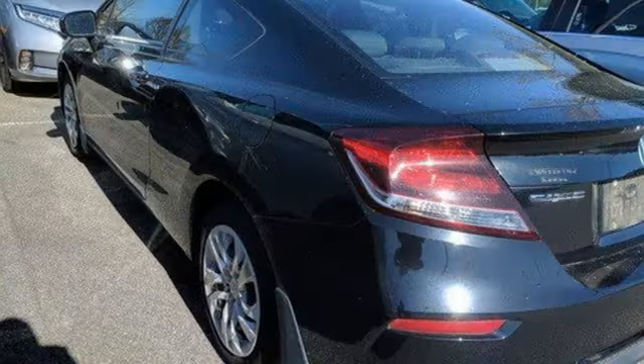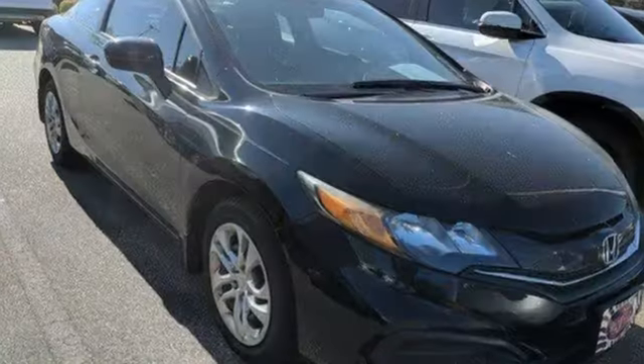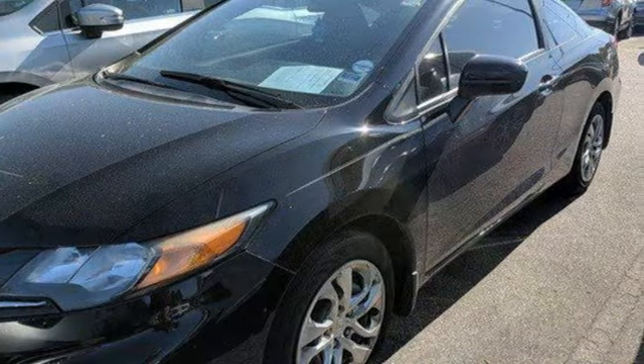Motor Trend adds the hard plastic and cheap looking rice paper dashboard is gone in favor of a deeper grain material that resembles leather. It's a Honda, so longevity comes standard.